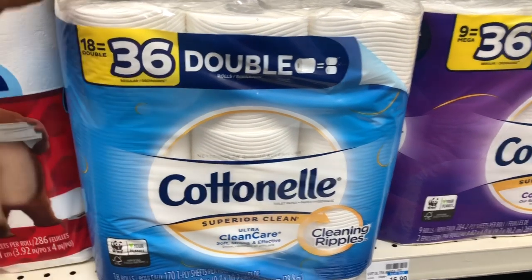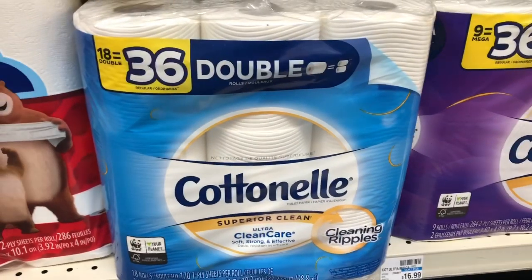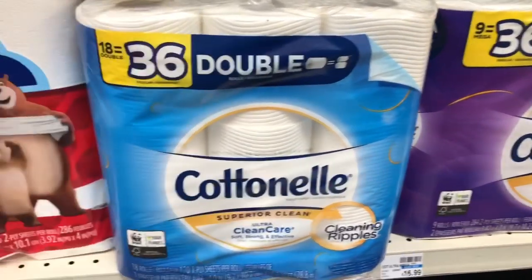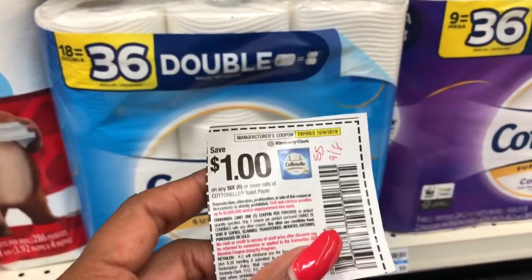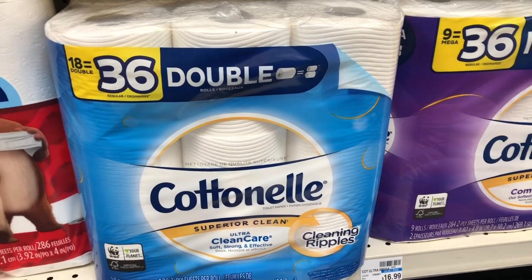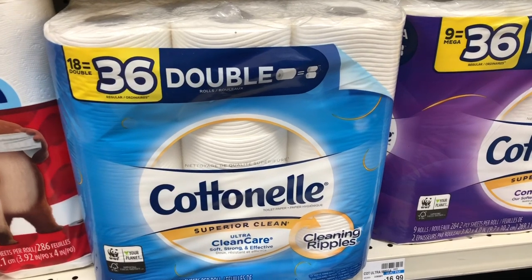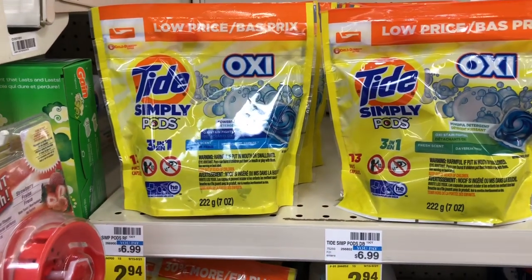Cottonelle paper towels — the larger count mega rolls or double rolls — are on sale for $10.49, and when you buy two you get a five dollar ExtraCare Buck. Buy two of the mega rolls on sale for $10.49 and use two of the one dollar off one coupons from Smart Source 9/8. You'd pay $18.98 but get five dollars back, making your final cost $13.98 for both or $6.99 each — about 38 cents per double roll of toilet paper.